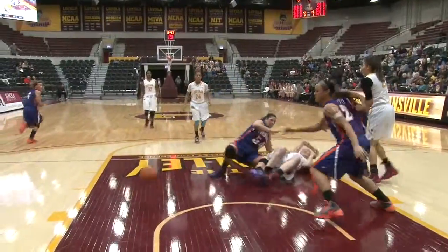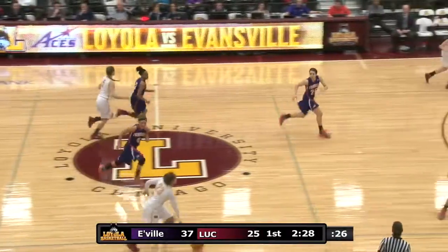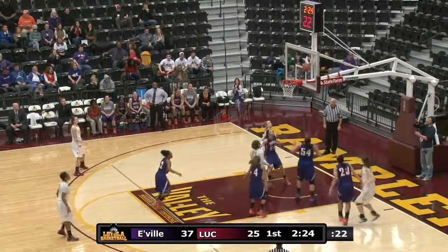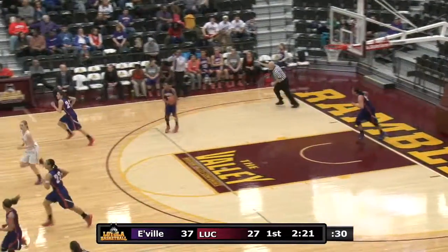Lynn Force, good move to the hoop. She can't finish. And has 12 points in the game. Short baseline jumper there for Cates.